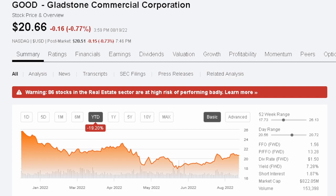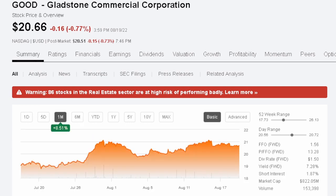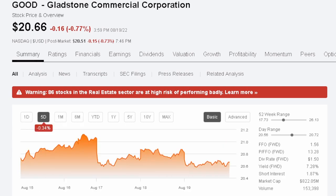It's down 19.2% year to date. Over the last six months, down 2.04%. Over the last month, it's up 8.5%. Over the last five days, down 0.34%. There is a warning on Seeking Alpha that 86 stocks in the real estate sector are at high risk of performing badly. I don't know exactly what that means, but it is something to take into account.